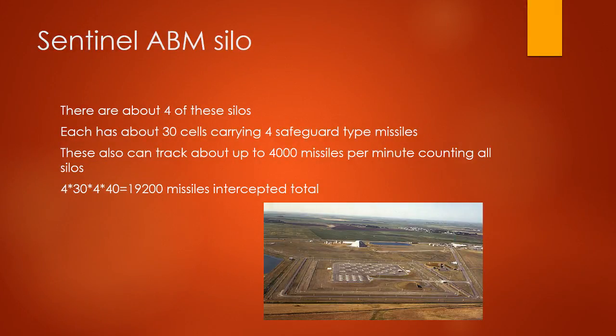Sentinel ABM Silo: there are about 4 of these silos, each with 30 silos carrying 4 Safeguard-type missiles. These can track 1,000 missiles per minute counting all silos. 4 times 30 times 4 times 40 equals 19,200 missiles intercepted total.